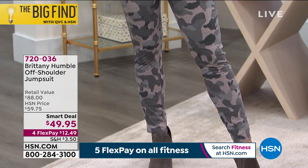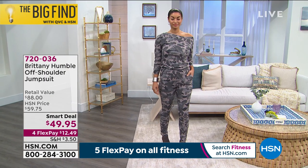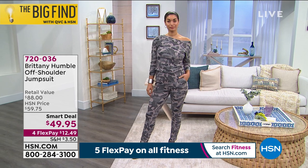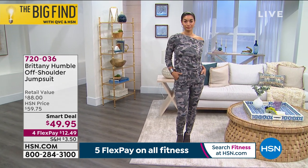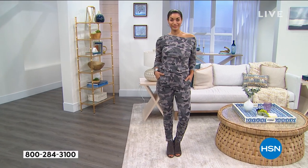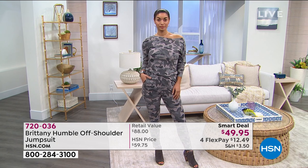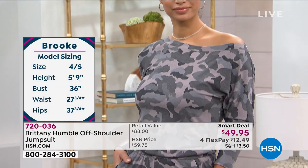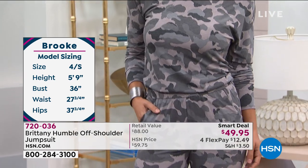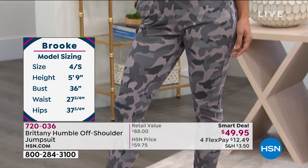Brooke is wearing this in the charcoal camo. She's typically 5'8", normally wears a size 4 or 6, and she's wearing this in the small, which would be her normal size — you have plenty of room. I am 5'2", I normally wear a size 2 or 4, and I'm in the extra small.